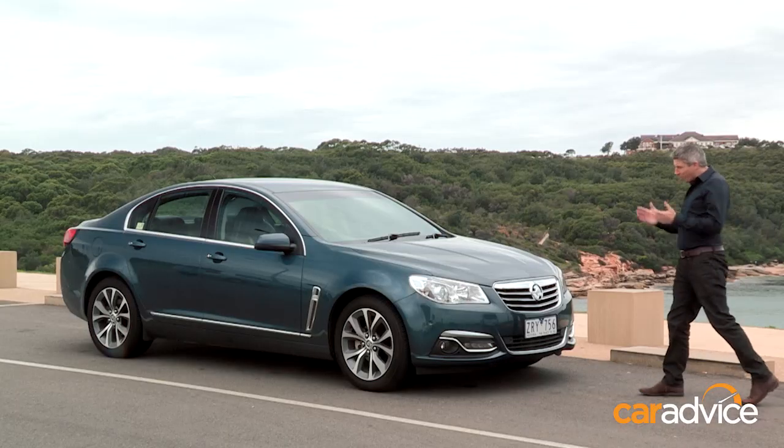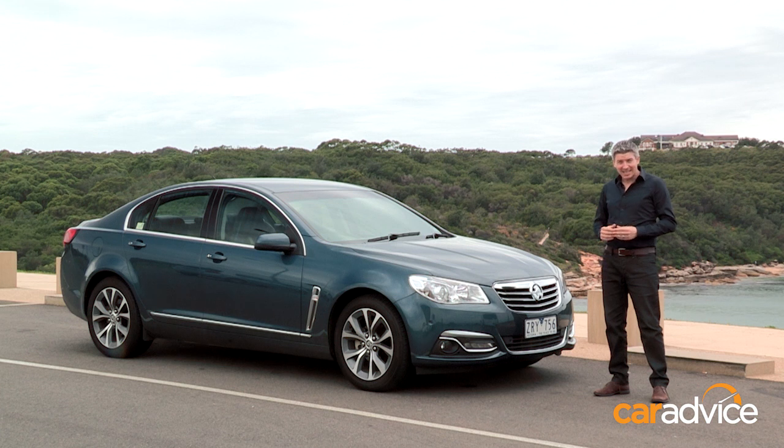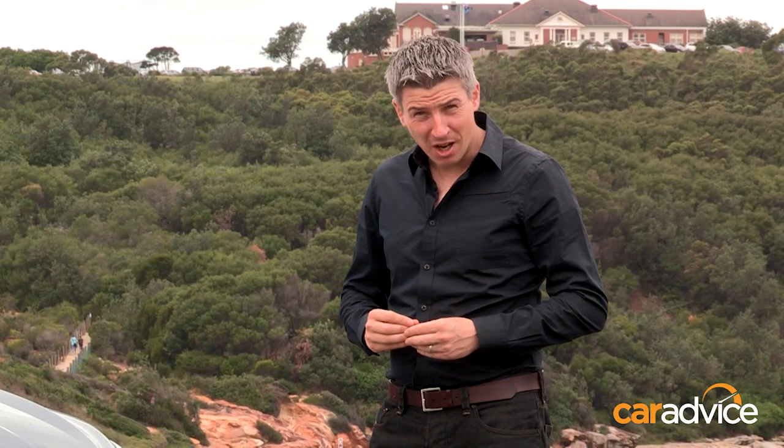You can buy an Audi, a BMW or even a Mercedes-Benz for about $40,000 these days, but none will be as generously proportioned as this car. This is the Holden Calais, an executive version of the humble Commodore that you can also have for about $40,000. But does it stack up as a luxury car?